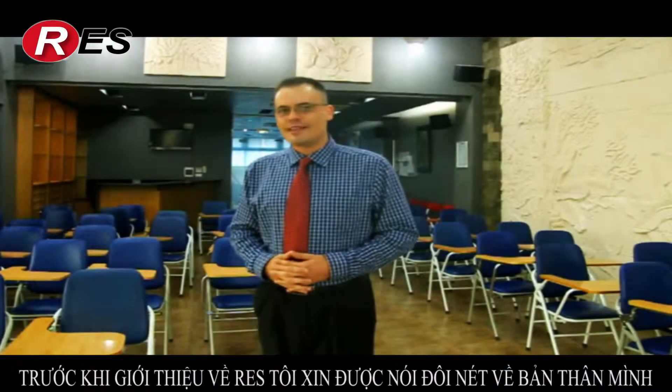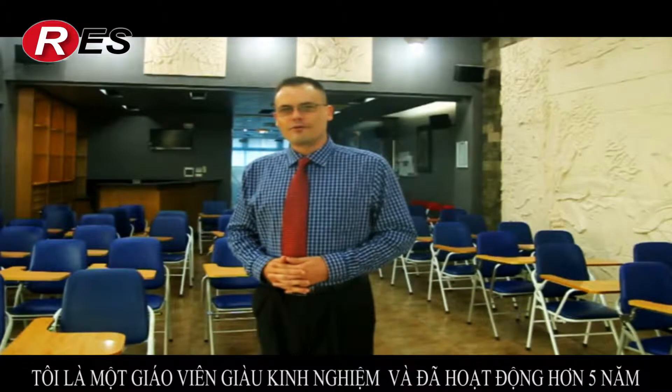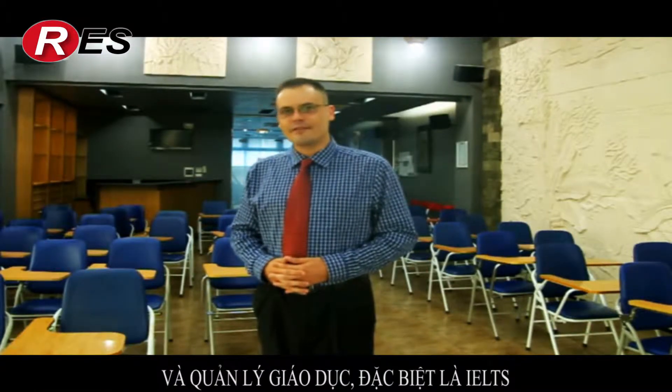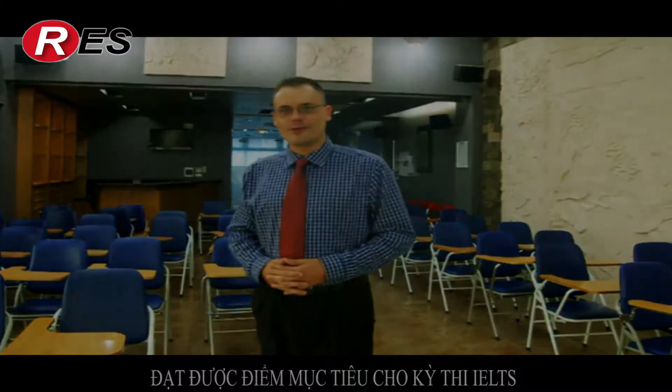Hi there, I'm Stephen and before I tell you a little bit about what we do at RES, I'd just like to tell you a few things about myself. I've been involved for over five years now in teaching, teacher training and academic management with a particular focus on IELTS and ensuring that our students are able to achieve the results and the band scores that they need.